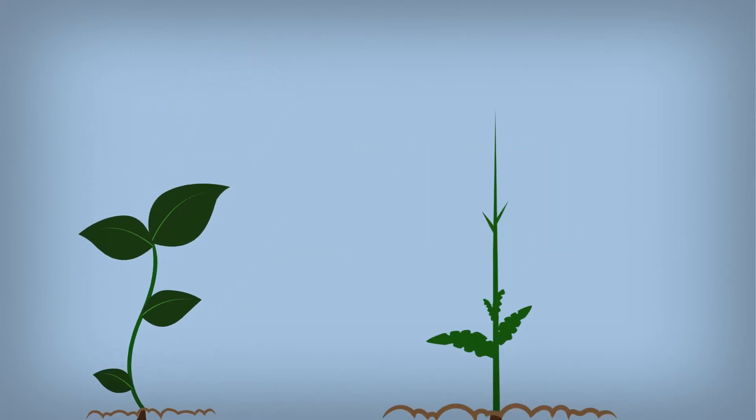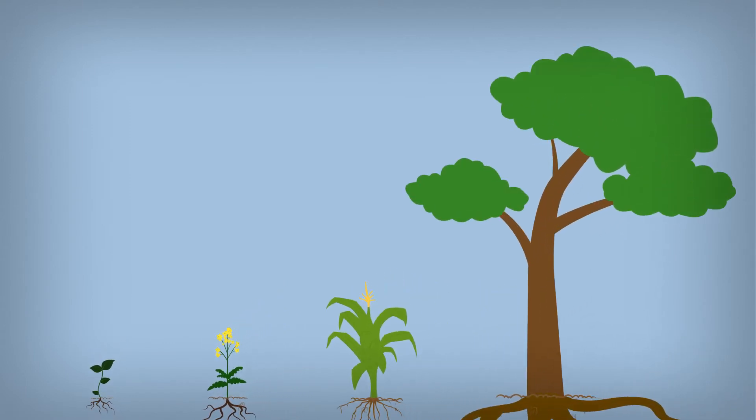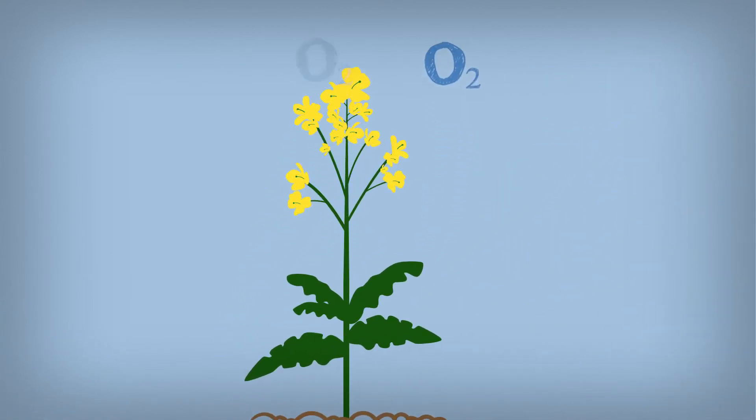Plants are amazing. From a tiny seed, some grow into the largest organisms on earth. They are brilliant in providing oxygen, take up CO2, and they give us most of our food.